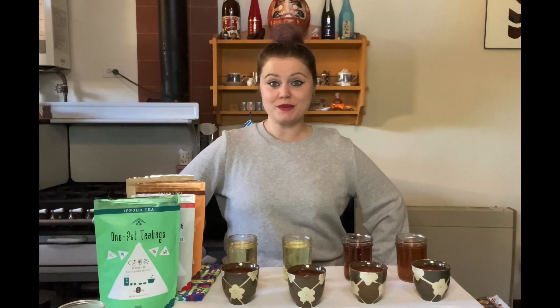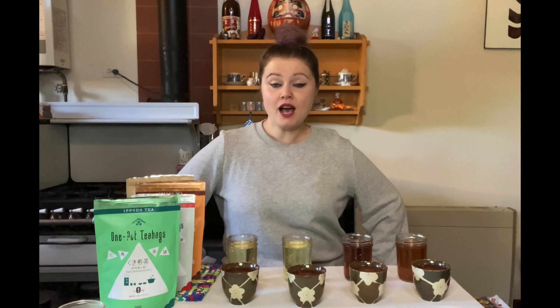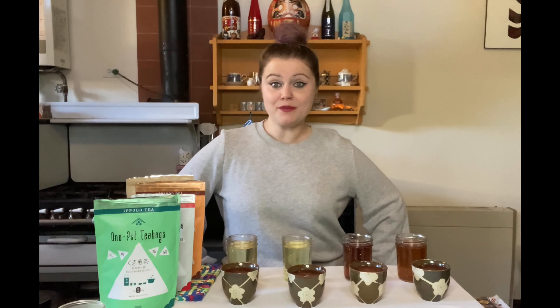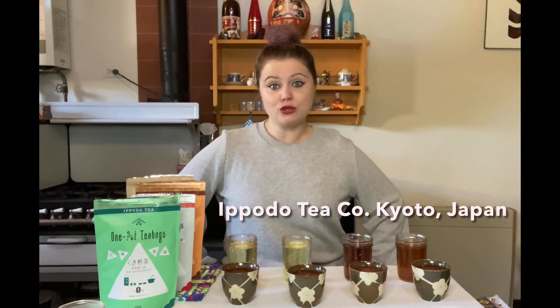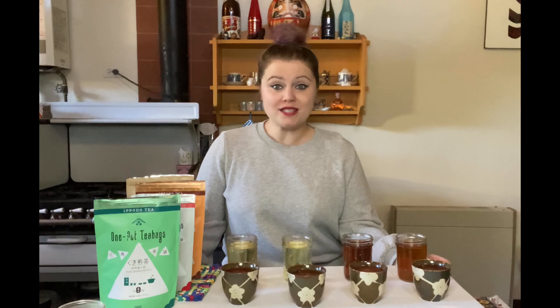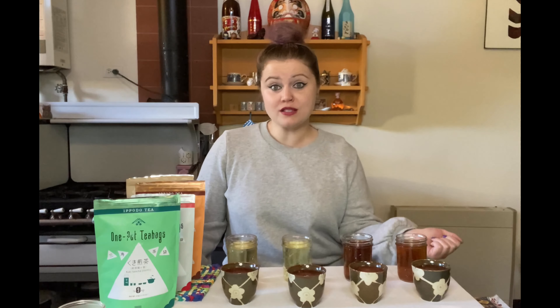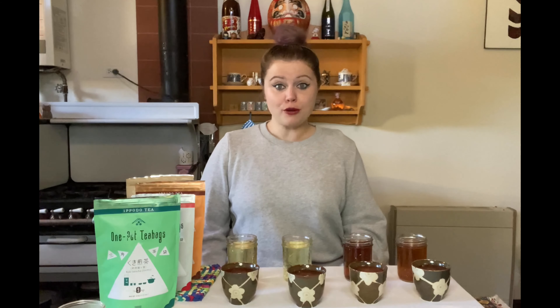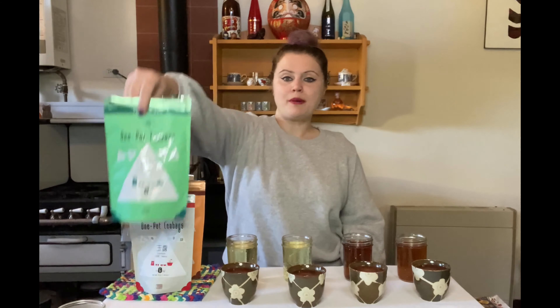Hello, welcome to another episode of Sip Song. Instead of featuring wine, sake, or spirits today, I am featuring my favorite purveyor of Japanese tea called Ippodo Tea Company. They're located in the Nakagyo Ward in Kyoto, Japan. They've been doing business for over 300 years, established in 1717 by the Watanabe family. Their shop is only a few blocks from the Imperial Palace, and they get all of their teas from Uji, Kyoto and the surrounding areas. The brand we're featuring today from Ippodo is their One Pot tea bag line.